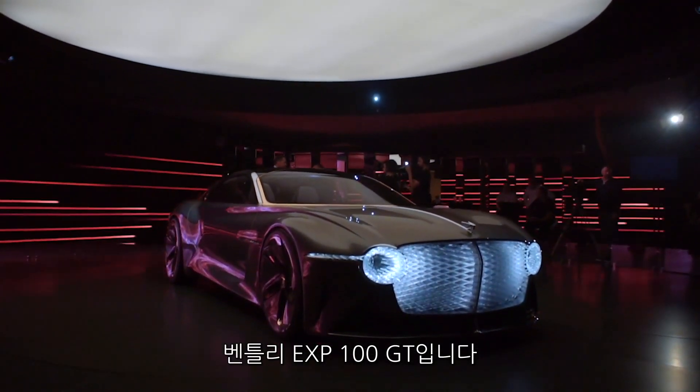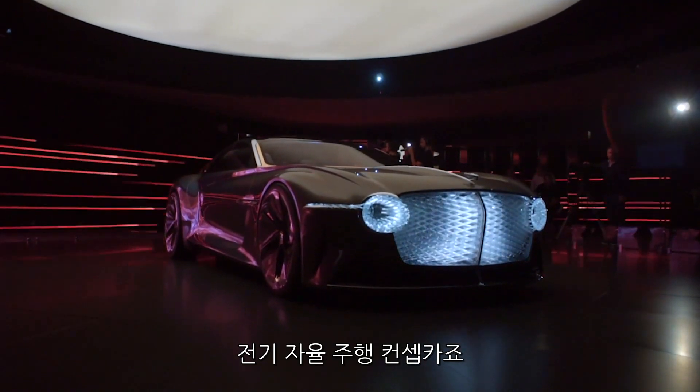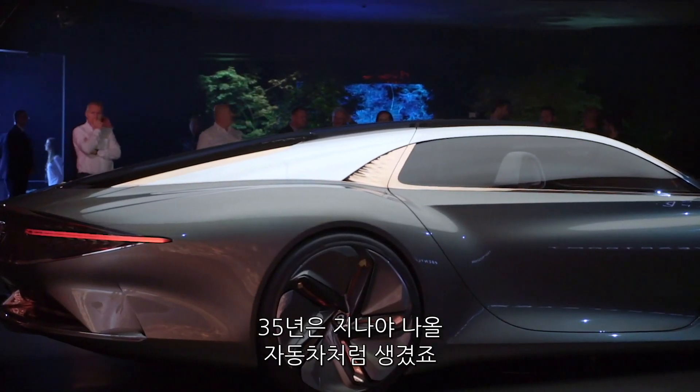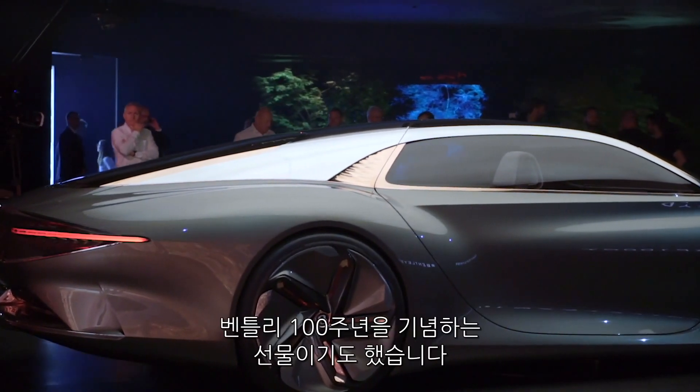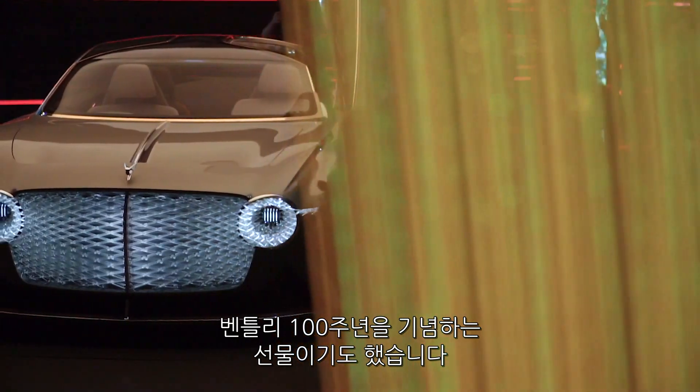This is the Bentley EXP 100 GT. It's an electric self-driving concept car that shows Bentley's vision for what its GT cars will look like 35 years from now. And it's also the company's 100th birthday present to itself.